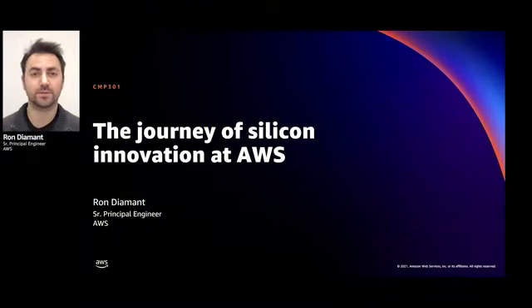Hi everyone, and welcome to the journey of Silicon innovation at AWS. My name is Ron Diamant. I'm part of the Annapurna Labs team, which is the Silicon team within AWS. I lead the architecture group of our deep learning accelerators, Inferentia and Trainium. I'm delighted to be here with you today to talk about the custom chips that we're building here at AWS.